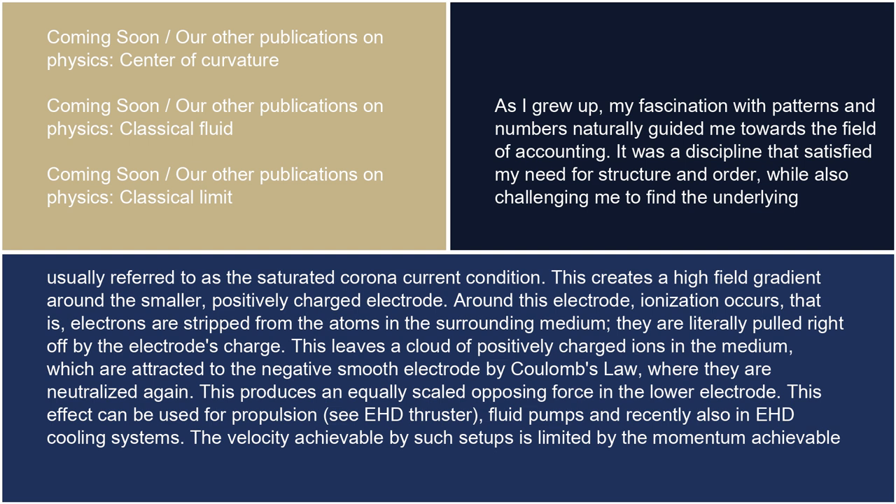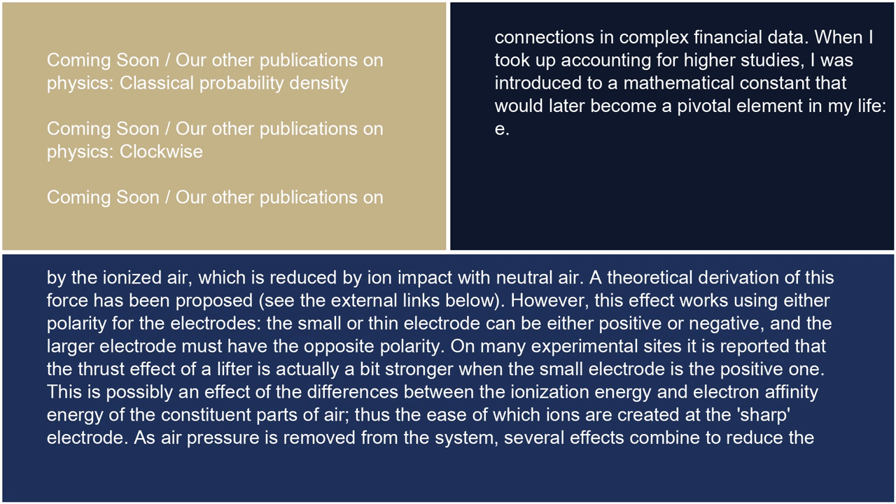The velocity achievable by such setups is limited by the momentum achievable by the ionized air, which is reduced by ion impact with neutral air. A theoretical derivation of this force has been proposed. However, this effect works using either polarity for the electrodes — the small or thin electrode can be either positive or negative, and the larger electrode must have the opposite polarity. On many experimental sites, it is reported that the thrust effect of a lifter is actually a bit stronger when the small electrode is the positive one. This is possibly an effect of the differences between the ionization energy and electron affinity energy of the constituent parts of air, and thus the ease with which ions are created at the sharp electrode.